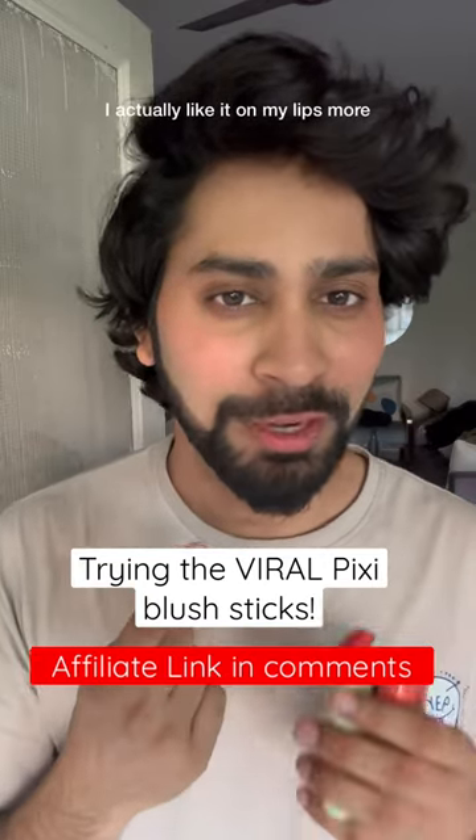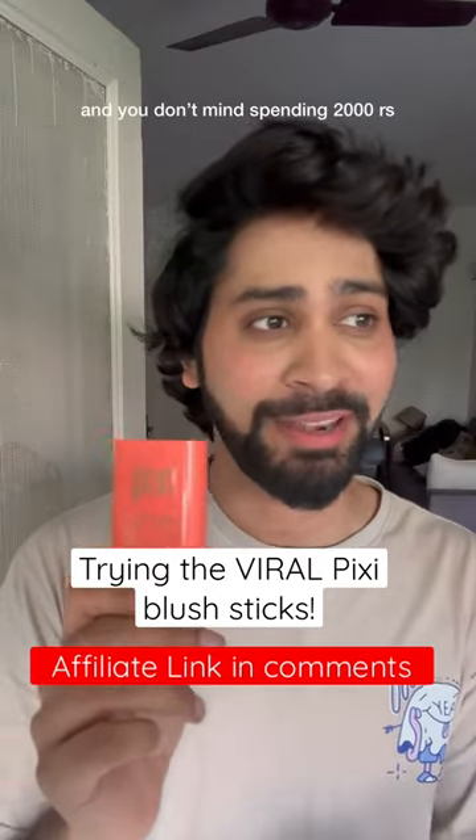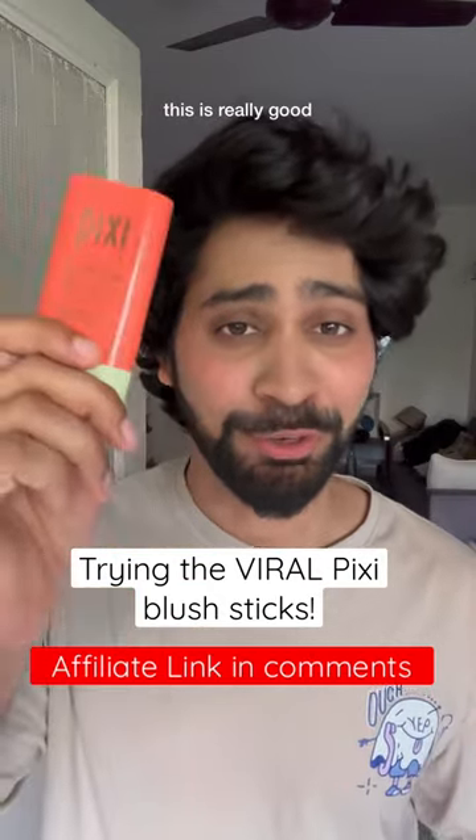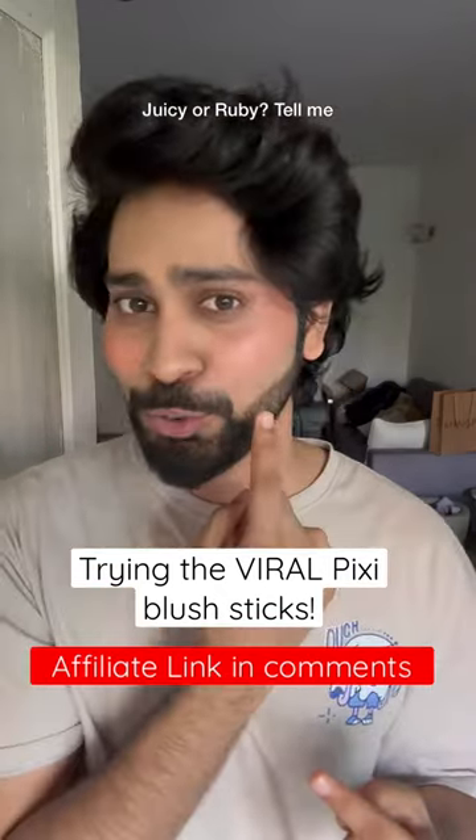Oh, I actually like it on my lips more. I think apart from the packaging, I really like this product. If you're into good quality blushes and you don't mind spending around 2000 rupees, this is really good. But I'm honestly confused about which shade suits me — is it Juicy or is it Ruby? Tell me.